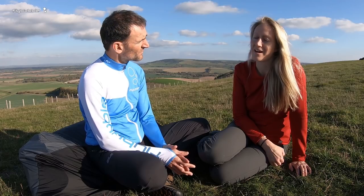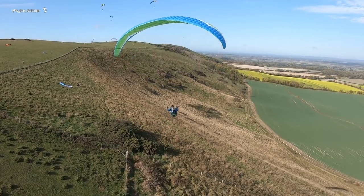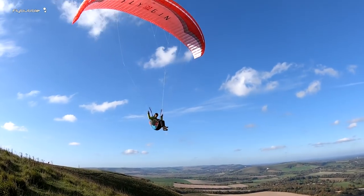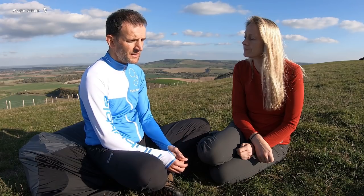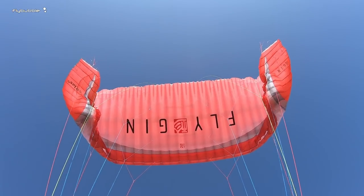I'd be recommending this glider to possibly a talented beginner — it could be a first wing, what we'd call a progression paraglider. Somebody who's got some good air time on their A and is looking to progress onto a nice safe B. The Atlas II is ideal for the ambitious beginner because it's very well balanced and well behaved. And as a second or even third glider for pilots looking for something more reassuring — they don't want their glider moving around too much, but still want nice handling — then it's ideally suited for them.